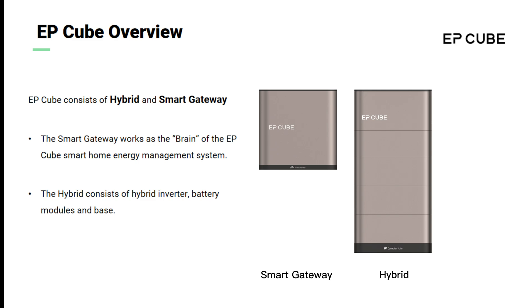Regarding functionality, the hybrid unit is an integrated inverter. Up to six battery modules can be installed on one hybrid. The smart gateway handles power distribution and smart functions and is also the power hub, which has dedicated extend ports for an optional PV inverter, an EV charger, and/or a generator connection.